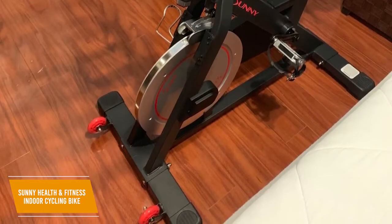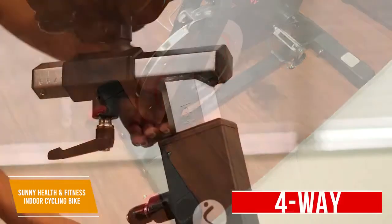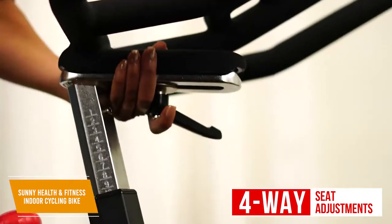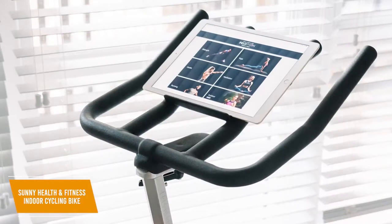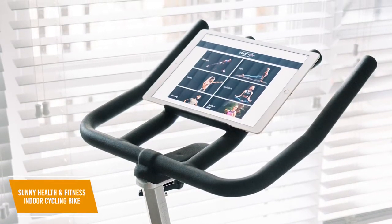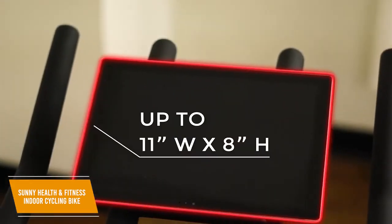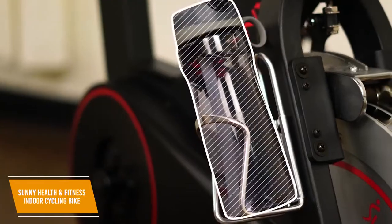You get transport wheels to easily move it around, along with adjustable stabilizers to keep your bike level with the floor. The seat provides four-way adjustments to find an appropriate position, and you can adjust the proximity to the handlebars and the seat's height from 17 to 45 inches. It also has four-way adjustable anti-slip handlebars, along with adjustable foot pedals. I like that it has an integrated tablet holder so you can watch content while you work out, and you even get a cup holder to keep your water accessible.